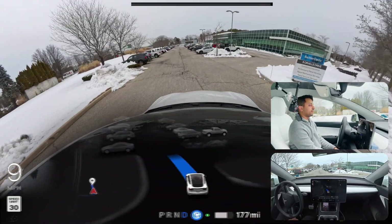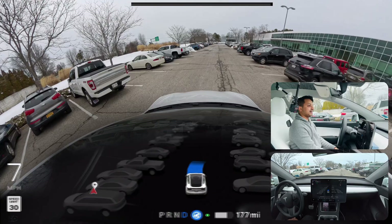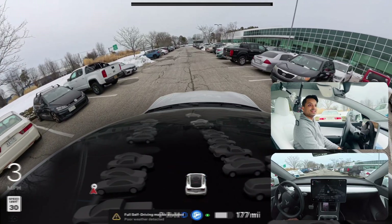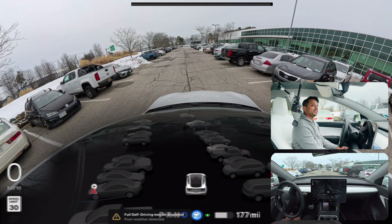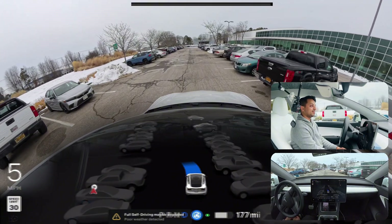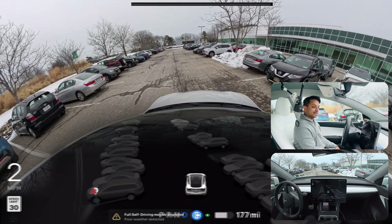We're getting in — very good, very good. Let's find out. It is trying, it is trying — okay, what are you trying to do now? It is trying really hard to get backward and park. It's moving — it is trying to park!